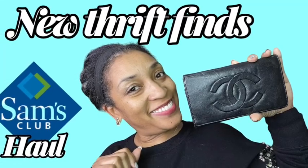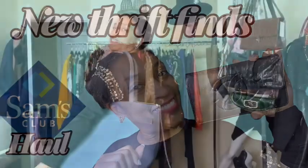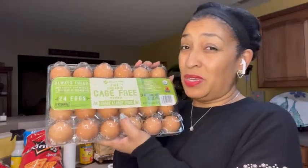In today's video, I will share with you my new thrift finds, my Sam's Club haul, and how I get ready for a live sale on Instagram.